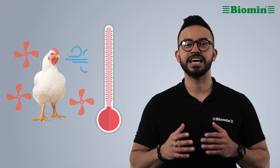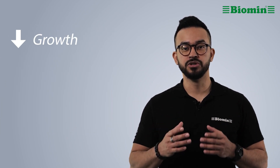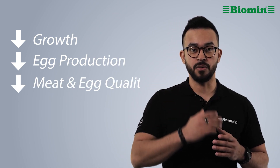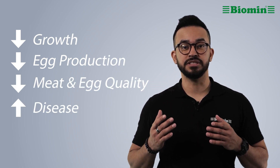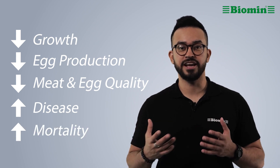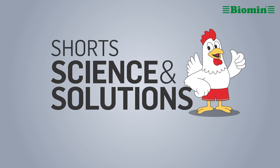Heat stress happens when birds can't balance the body heat they produce and the body heat they lose. If it's not managed, it results in reduced growth, decreased egg production, lower meat and egg quality, higher incidence of disease and higher mortality. But making changes to diet can help. Here are 10 nutritional strategies you can use to help manage heat stress for healthier birds.